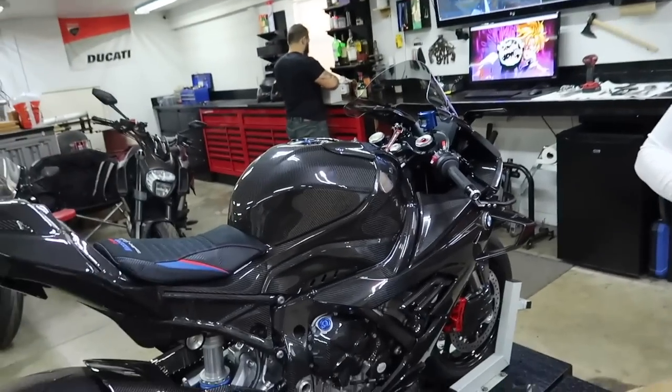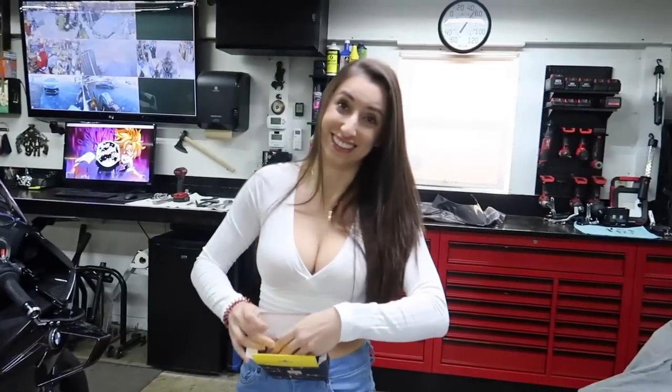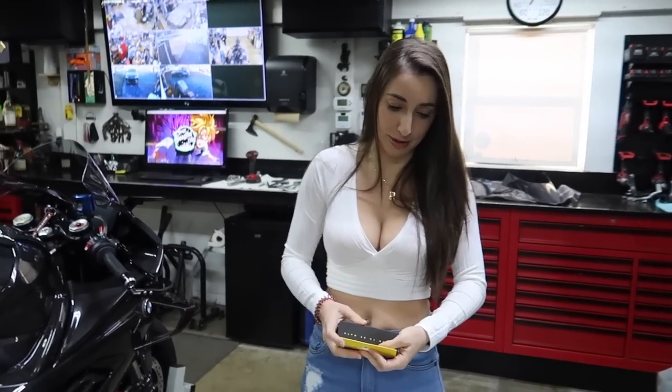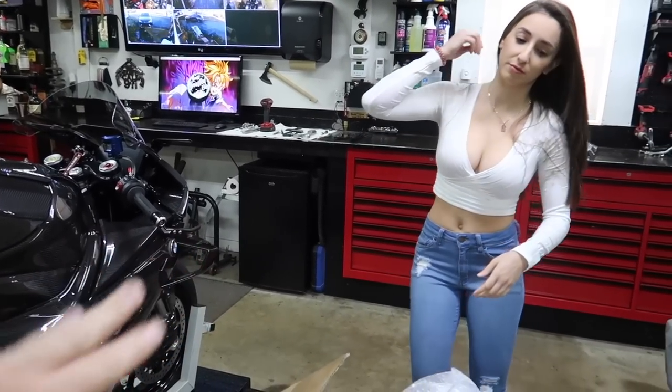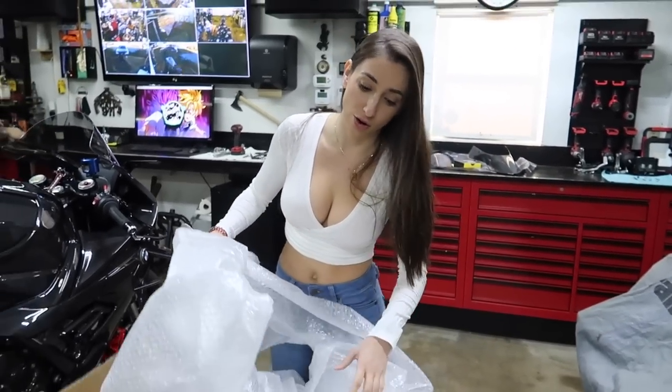Next week this bike is getting dropped off at Inchain Design for decals. We have decals, ceramic coat, final walk around, final ride — that's it. Build will be over.